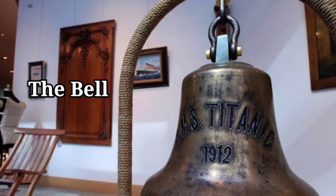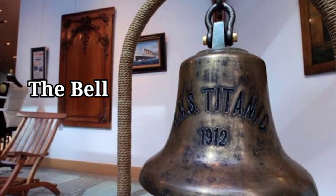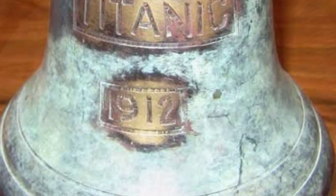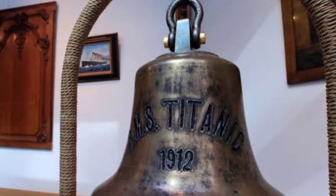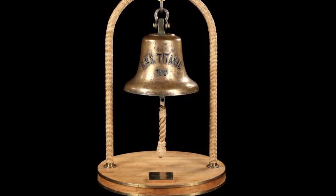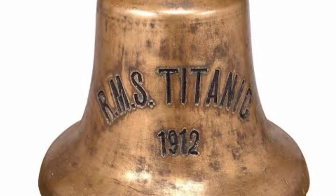The bell from the crow's nest of the Titanic was recovered in the 1985 expedition and is currently on display at the Titanic Museum in Massachusetts. It's the same bell that was rung three times by lookout Frederick Fleet in an attempt to warn the ship that an iceberg was ahead.